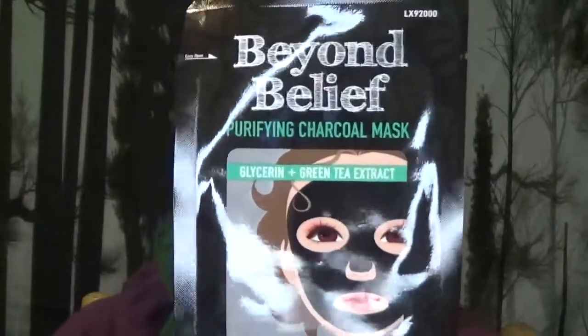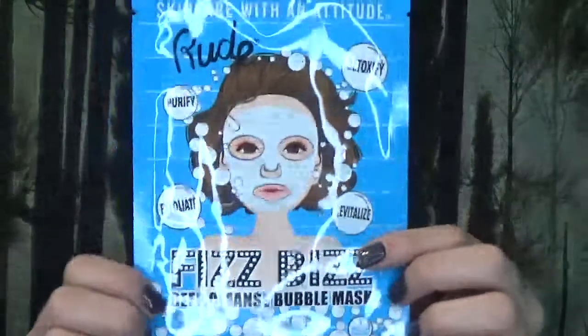Speaking of free stuff, I also got one of their Beyond Belief Purifying Charcoal Masks, and I also ended up buying a whole box. The box was only $3 for five. They are made in Korea, so you can trust it. I also bought this one called Fizzbiz — it's supposed to be a deep cleansing bubble mask. I've never used a bubble mask before, so that's definitely why I grabbed this one.